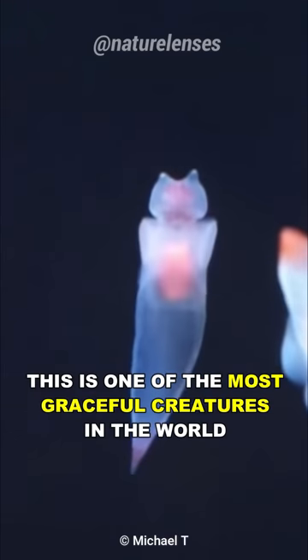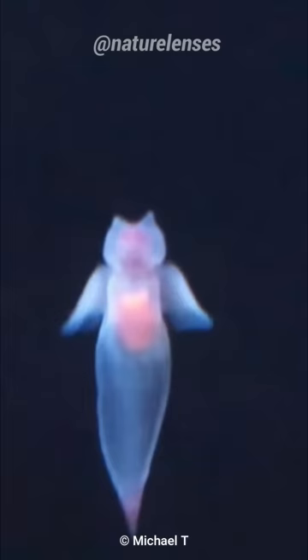This is one of the most graceful creatures in the world that you probably never heard about. Meet the sea angel, the deadly angel.